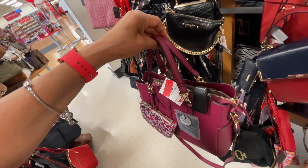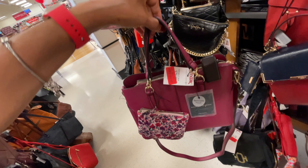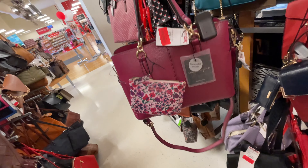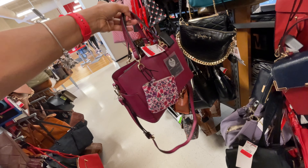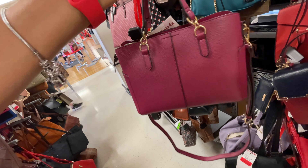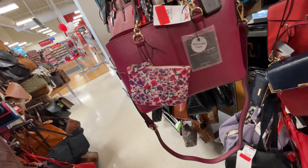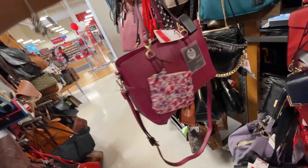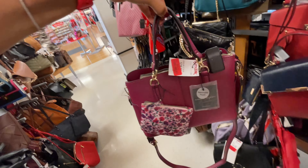They really have a lot of bags in clearance. This is Nanette Lepore — $24, save $5, top handle, nice shoulder strap, even has a cute little coin purse at the side. You have a pocket at each side — this is very nice, I love the color.